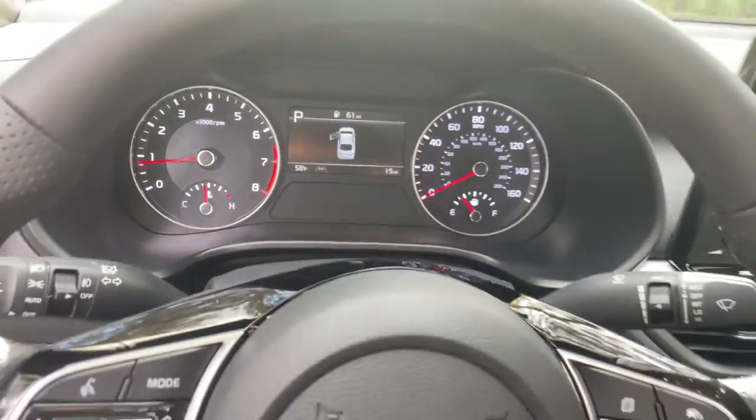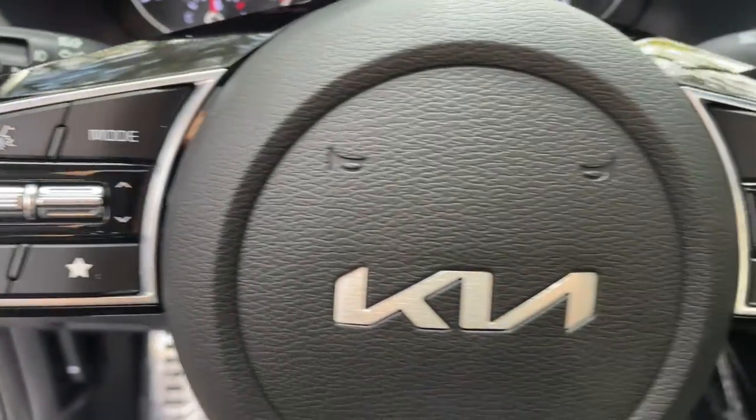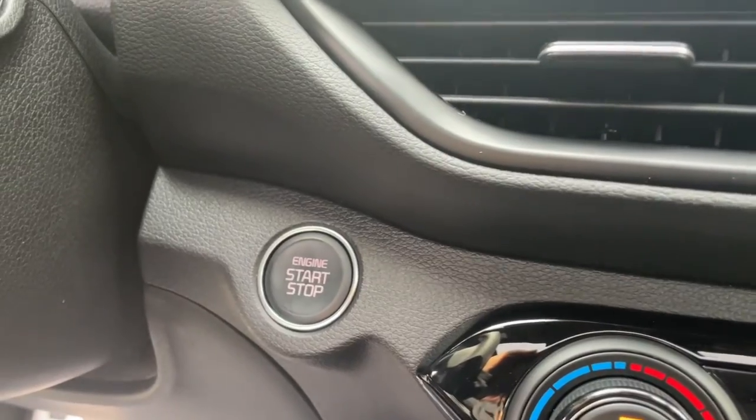Feel inspired on every journey when you're behind the wheel of this powerful and efficient Forte. Treat yourself to a test drive today. Our staff will toss you the keys and give you an outstanding customer experience.